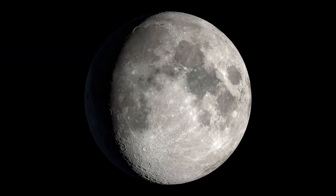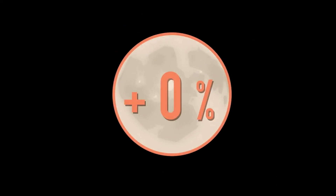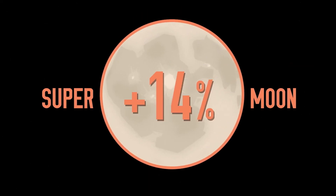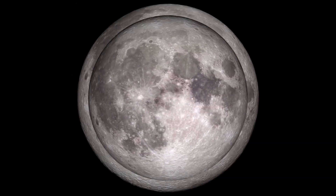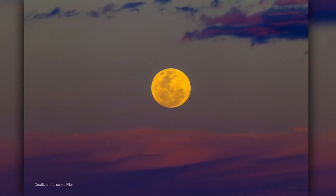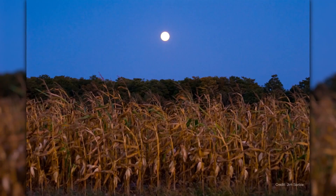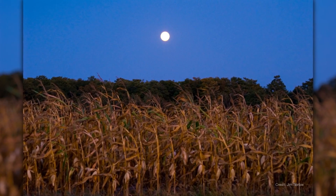Turning now to the moon: the full moon on September 17th is a supermoon, meaning it's just a little bit closer to Earth in its orbit than your average full moon. It looks ever so slightly bigger and brighter, though in practice the difference is hard to see. It really is super, though, as the September full moon is often called the harvest moon, given its association with harvest time in the northern hemisphere.